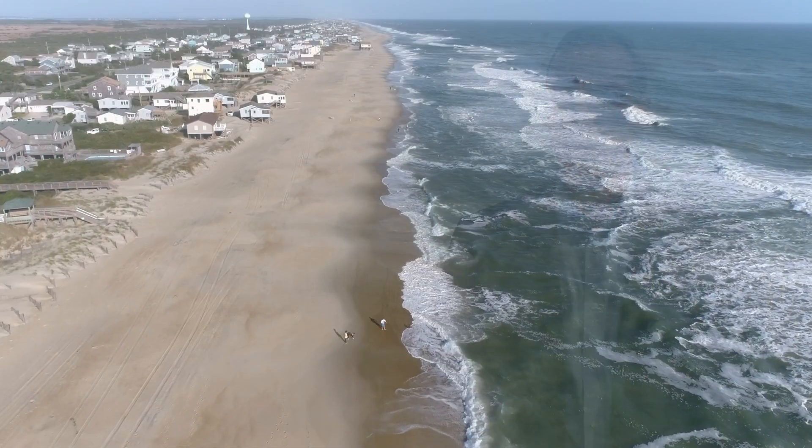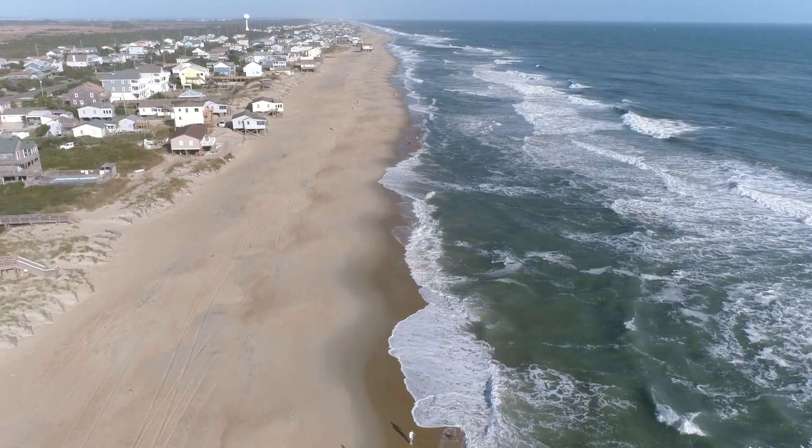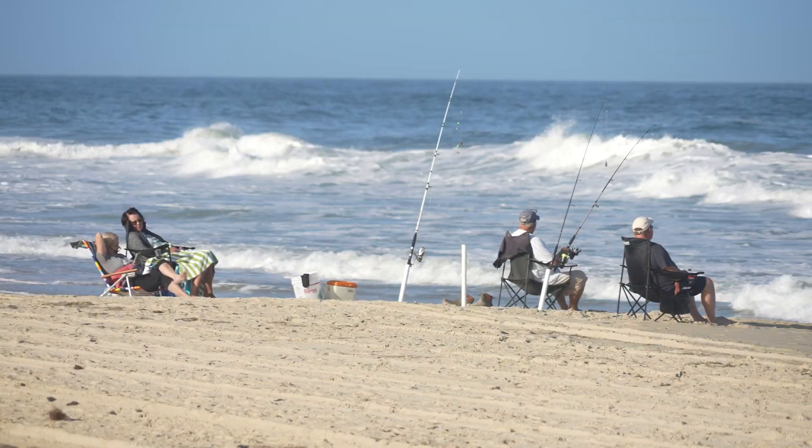Overall, the way the beach has performed over the last few years and then the nourishment this summer puts the beach in a really good position going into winter storm season and then setting it up for next summer's tourist season.